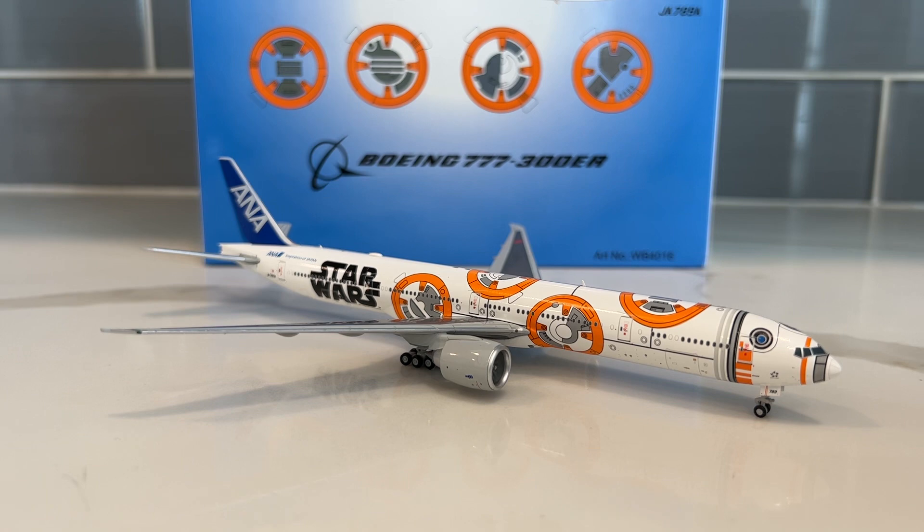Their main hubs of course are in Tokyo Haneda and Tokyo Narita, with secondary hubs in Osaka — two Osaka airports, Kansai and Itami. Sorry, I'm pretty sure I'm butchering that. And then focus cities in Nagoya, Naha, Sapporo, and I don't know how to pronounce the last one — I apologize and I don't want to completely butcher it.